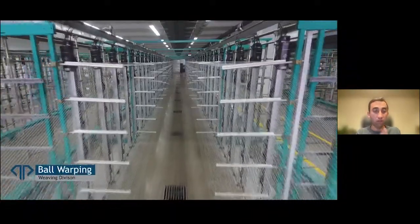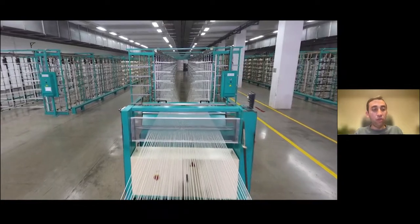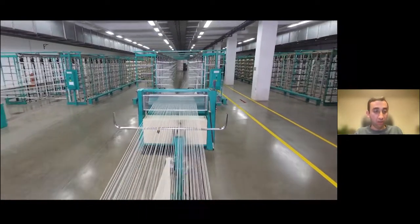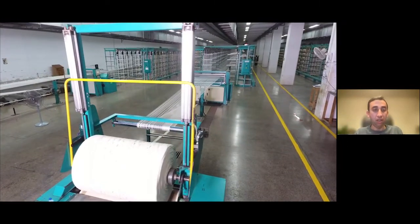So the first process of the denim starts here with ball warping. Just to briefly introduce you to the denim process: each cone from the spinning comes on and is loaded onto this machine called the ball warper. Our machine can take up to 528 cones at a time. Each of them are individually brought forward, converged together into a rope form, and wrapped around what we call a ball log.